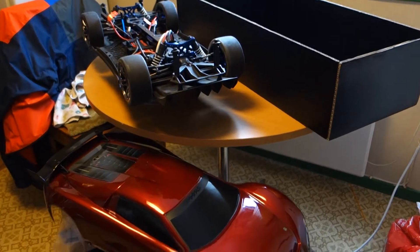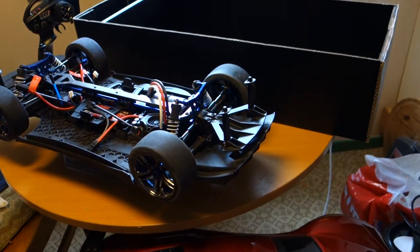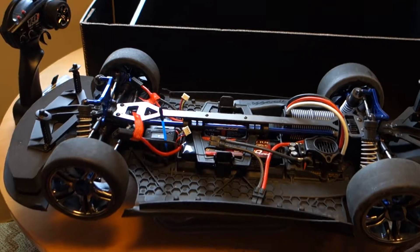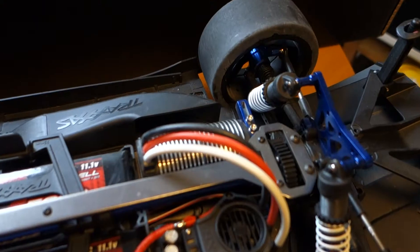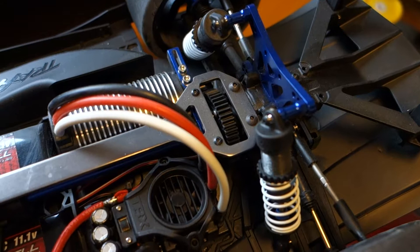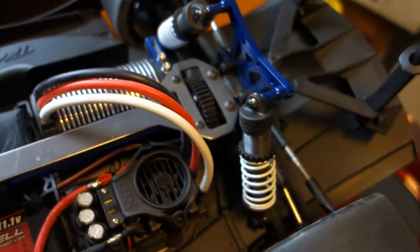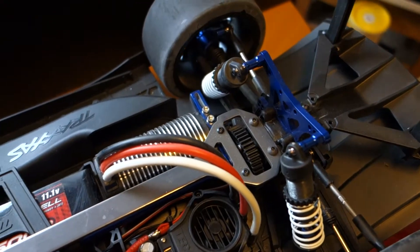Traxxas X01. I will pack this car inside for the winter — it's soon winter, so we take it in the box again. Fantastic car, maybe the best electric car you can get for money. The fastest car you get for money.